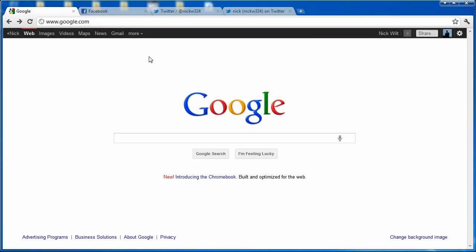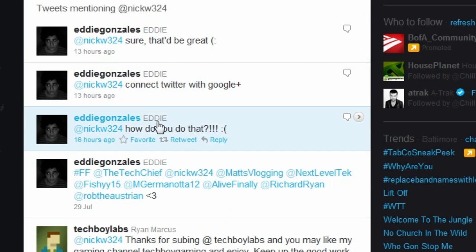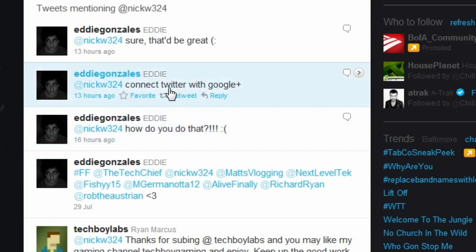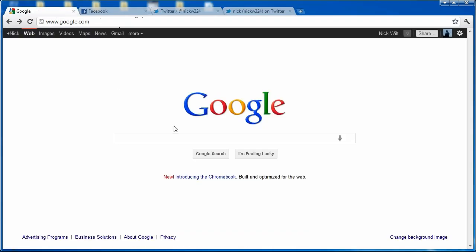Hey everybody, it's Nick here. In today's video I'm going to give you guys a short answer-back video to a question I got on Twitter yesterday. I tweeted out that I just linked my Google Plus and Twitter accounts together, and I was getting requests asking how to do that — connecting Twitter with Google Plus.